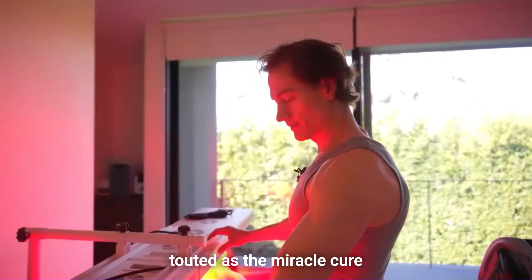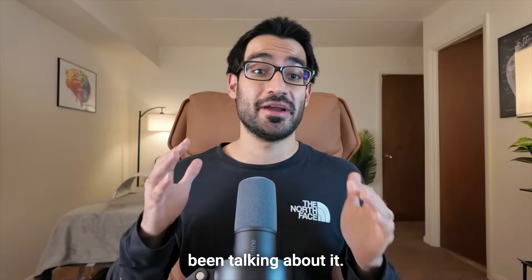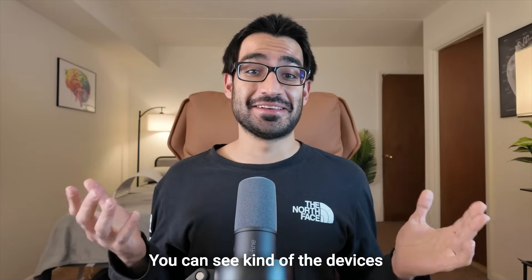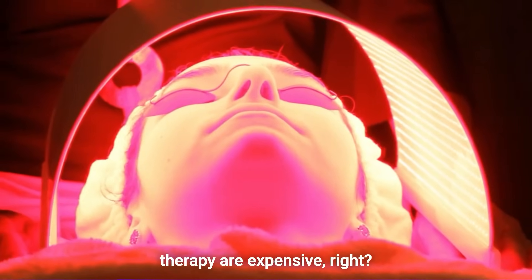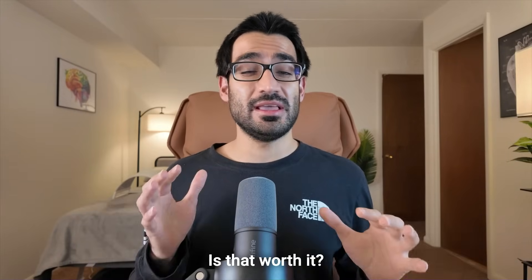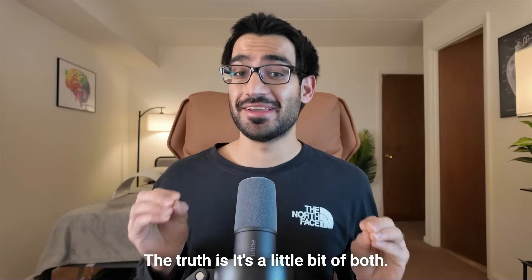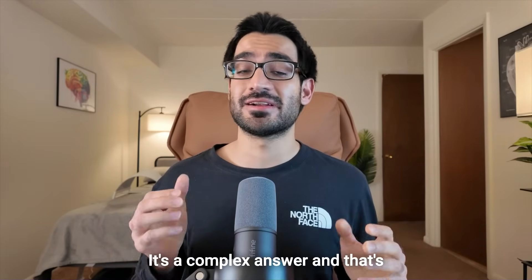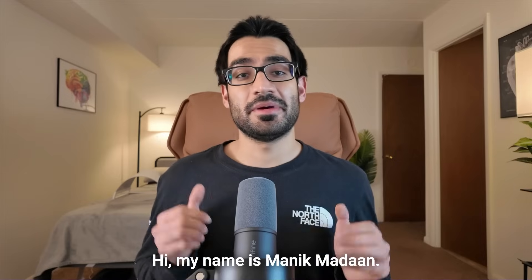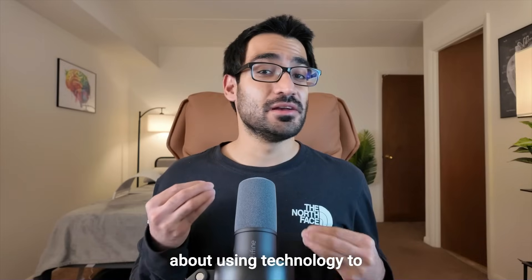Red light therapy has been touted as the miracle cure to aging in the 21st century. People have been talking about it all over the internet, saying it is the quantum leap we've been waiting for. Devices related to red light therapy are expensive — a face mask or full body panel could cost upwards of one to two thousand dollars. Is it really this miracle medicine everybody talks about, or is it just a fad? The truth is it's a little bit of both. I'm going to dive into my results using red light therapy for the last six months as a doctor. Hi, my name is Manik Madan, I am a resident doctor based in the U.S., and I make videos about using technology to make yourself limitless.